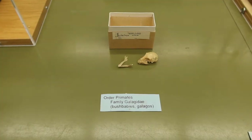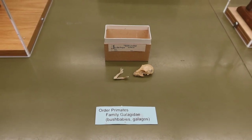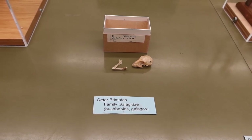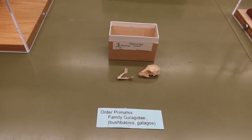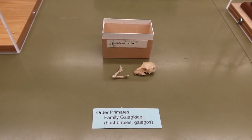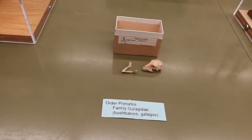The last family within our suborder Strepsirrhini is family Galagidae — the bush babies. They are insectivorous or omnivorous, eating fruit and grains. They are found in the Ethiopian faunal region. They are nocturnal, so they have very large eyes. They are arboreal, with super large mobile ears and large hind legs and a tail to assist with leaping and bounding — unlike the lorises and pottos, who did not leap from tree to tree. Their second toe is also modified for grooming.